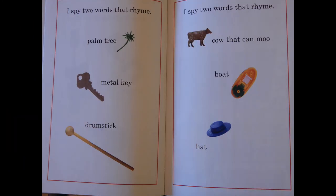I spy two words that rhyme: palm tree, metal key, drumstick.